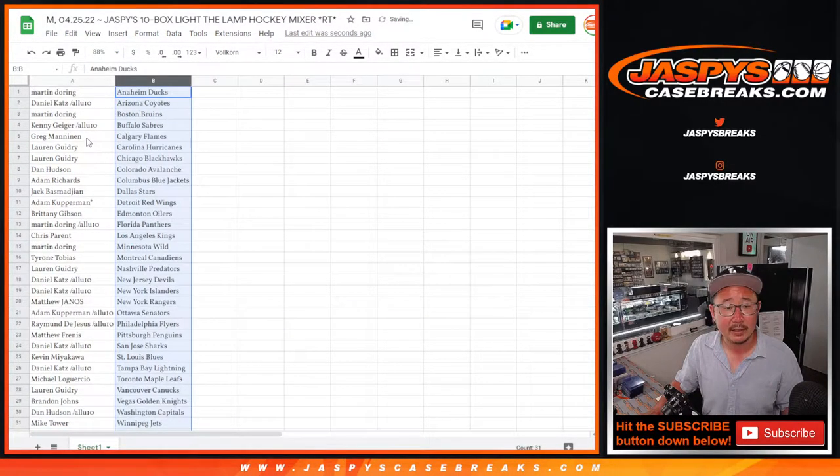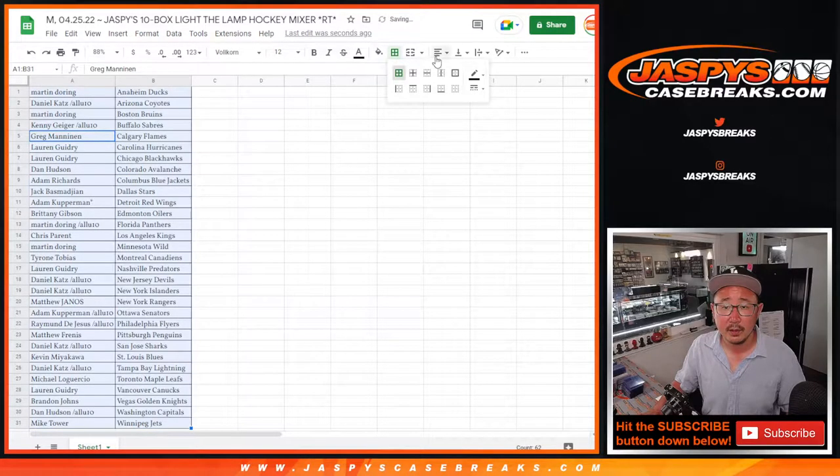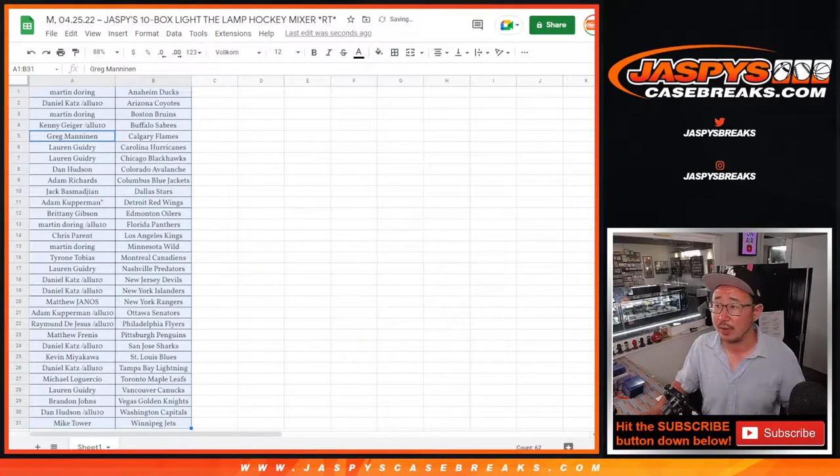It's alphabetized by team. And we're going to pause the video. When we come back, we're going to see if there's any trades. Then we'll have the break. Stick around, we'll be right back.